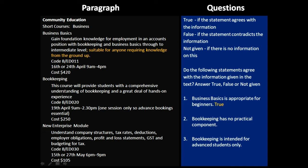The second question is: bookkeeping has no practical component. Now if we go to the bookkeeping section, it says this course will provide students with a comprehensive understanding of bookkeeping and a great deal of hands-on experience. When you say 'great deal of hands-on experience', it means it will involve some practical work for the students to be done. So this is false, because bookkeeping does have practical components.